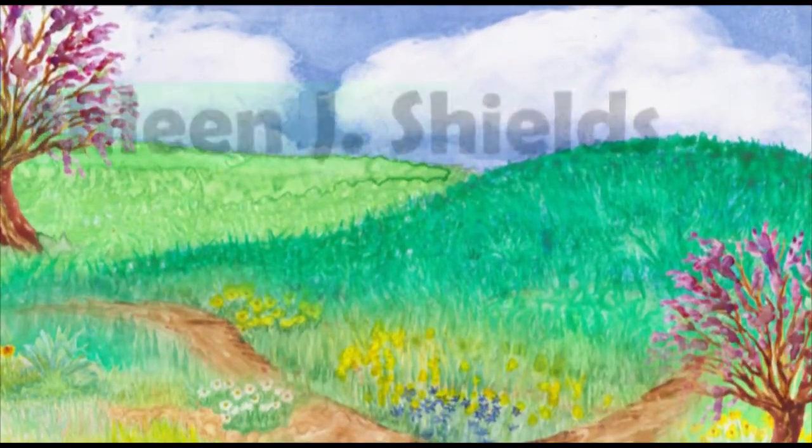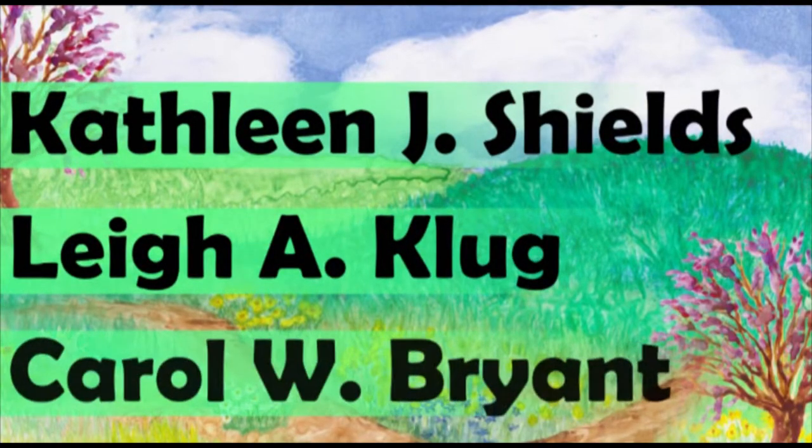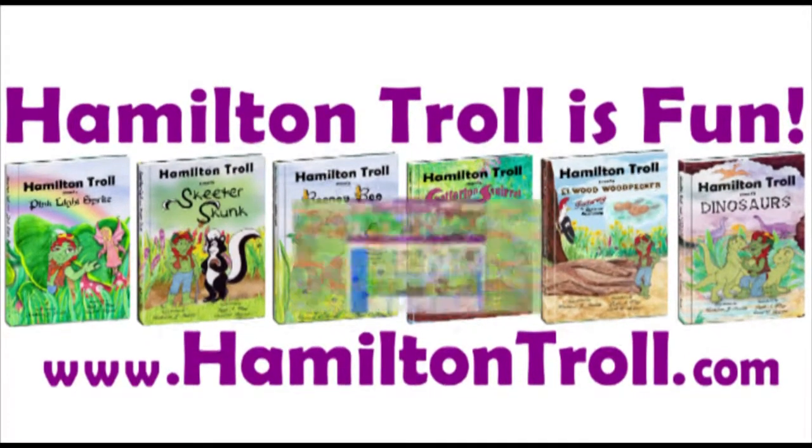Written in verse by Kathleen J. Shields and illustrated by Lee A. Kluge and Carol W. Bryant, these books are fun and educational as well as an inspiration to readers young and old.